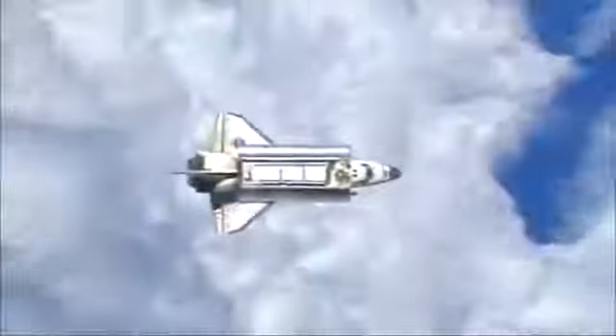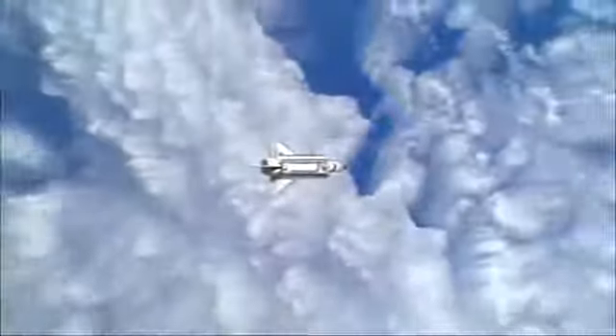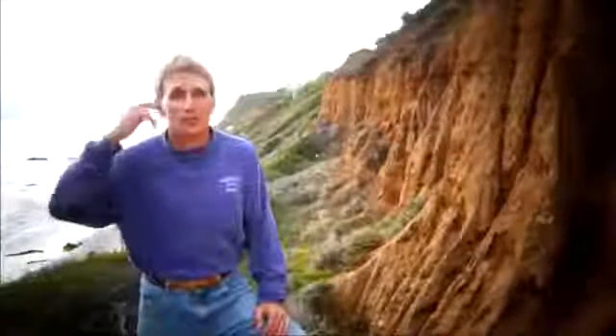Astronauts report things like: you could hold up your finger and block out the Earth with your thumb. It gives them an entirely new perspective on how amazing this little blue marble is, and how precious it is in this vast solar system. That experience changed me forever, and I think it would change anyone who could possibly have that experience in the future.